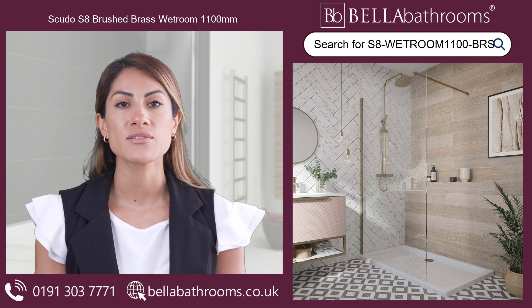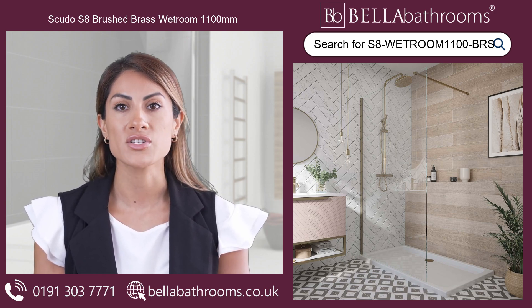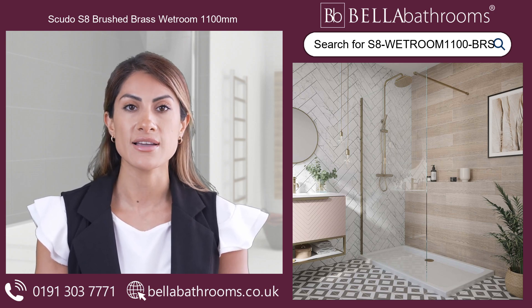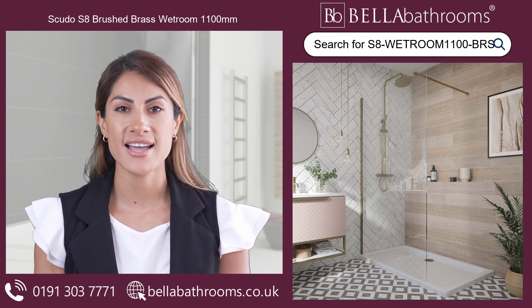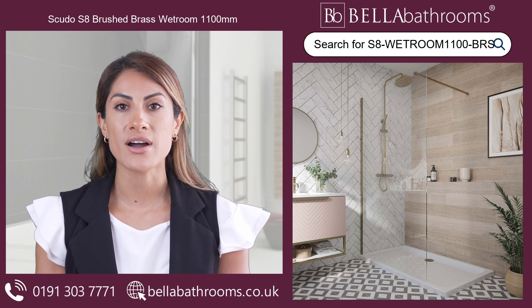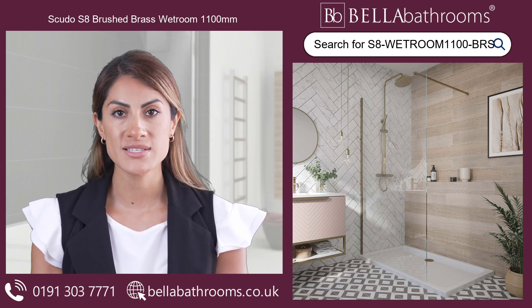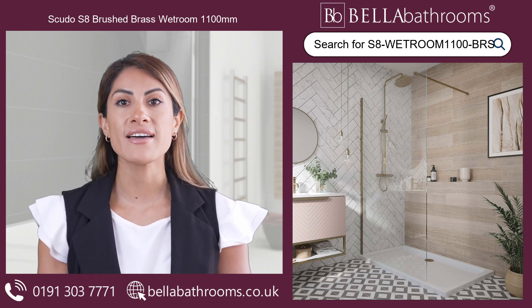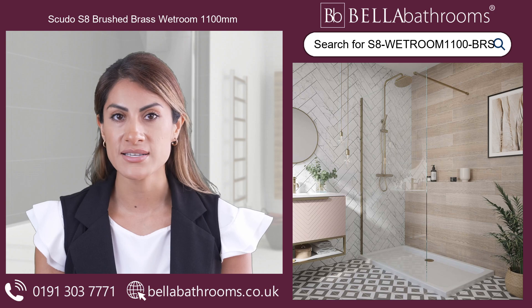Seeking the highest standards in luxury and style for your shower room, the Scudo S8 Brushed Brass Wetroom 1100mm is the only option to consider. This stunning masterpiece has an impressive brushed brass profile that enhances its beauty. It features a 1m support arm that guarantees stability and longevity, and the 8mm safety glass maintains your safety without compromising looks.